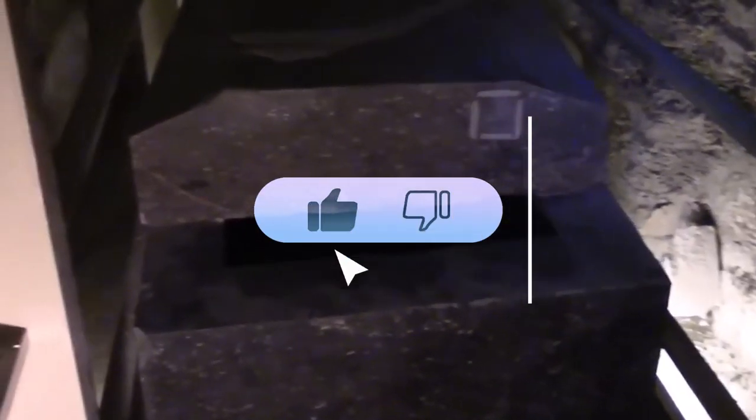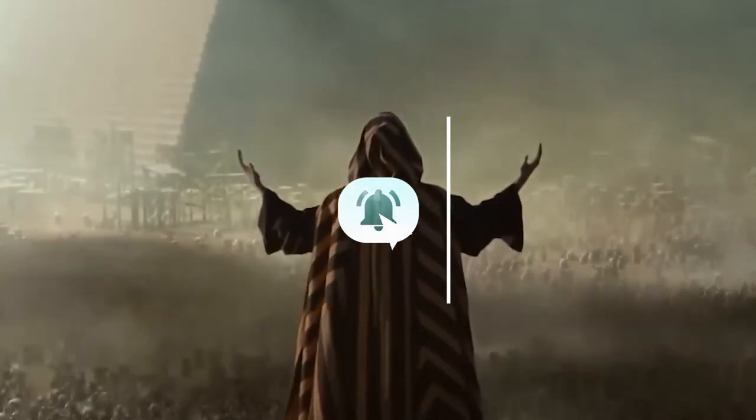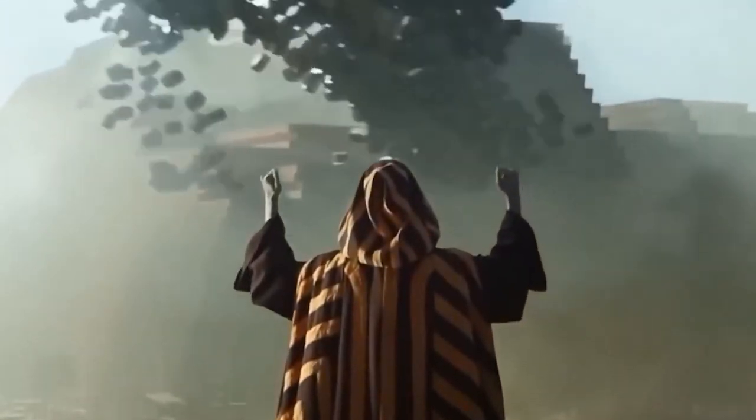That's all for today and hope you enjoyed it. Don't forget to subscribe to our YouTube channel to see more of our incredible videos. Looking forward to seeing you in the next video.